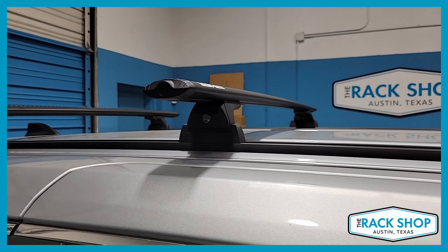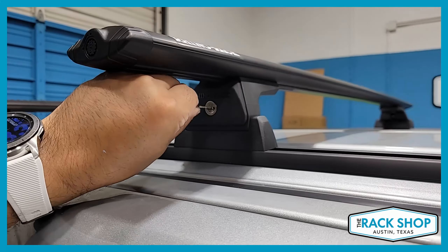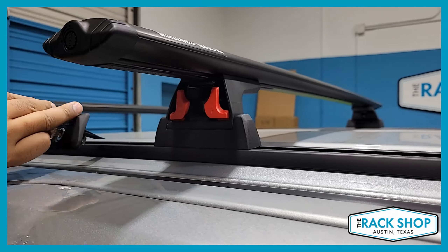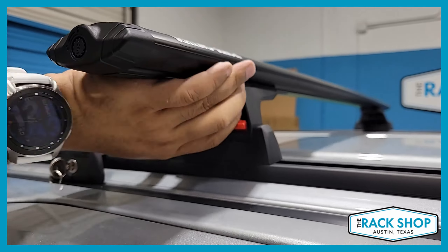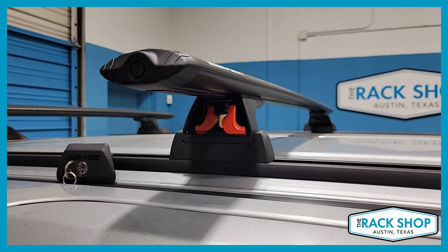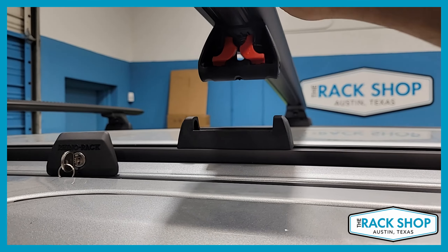Here we have the Rhino-Rack 68-inch long sheet metal tracks RTV168, the RLT600 leg pack which has a quick release feature and locking covers, and the Vortex Aero load bars VA126B.